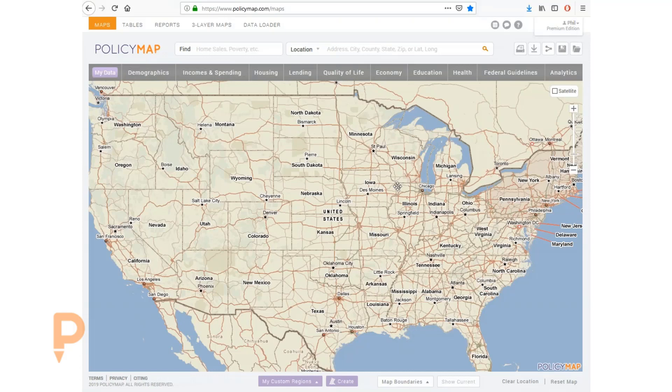The goal of the assignment is to learn to identify populations at risk, choose data indicators to inform that risk, visualize the risk, and develop a plan based on that information.